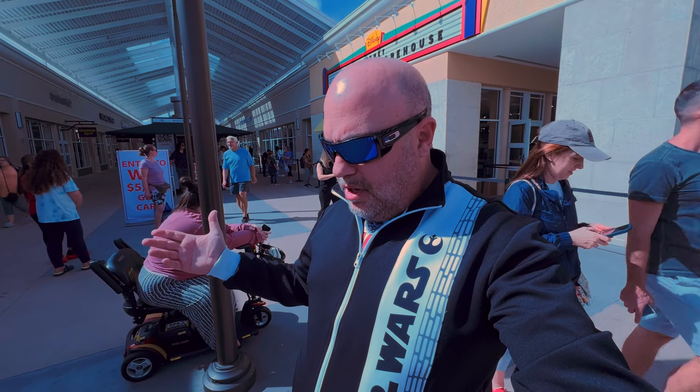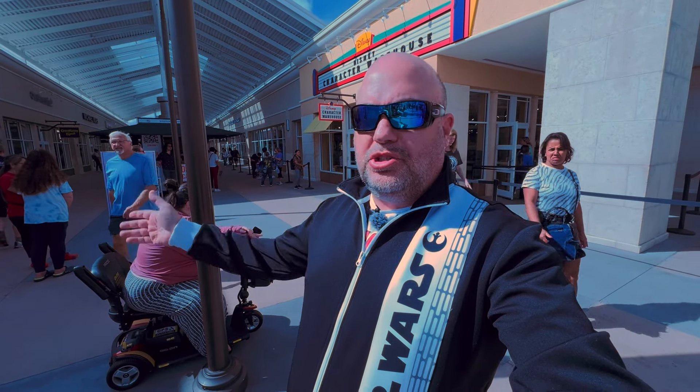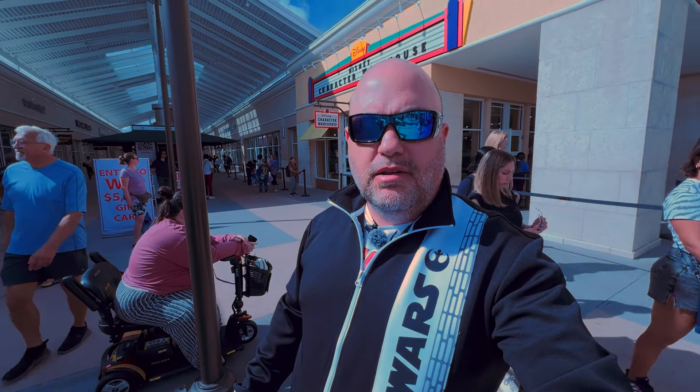What's going on guys, it is Steve with Mouse Secrets and today we are out at Disney Character Warehouse. If you watch a lot of our streams, you probably watched the stream last night — they debuted a lot of super cool new merchandise. It was like merchandise overload last night in that live stream, the most epic live stream ever inside of the warehouse. It felt like Christmas in February.